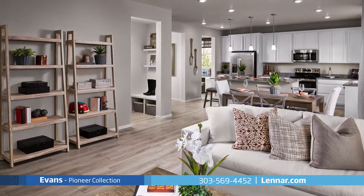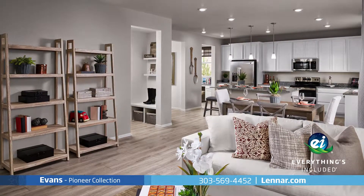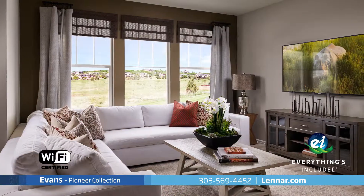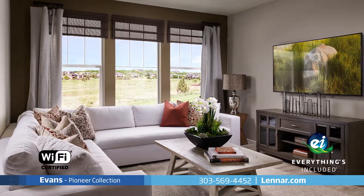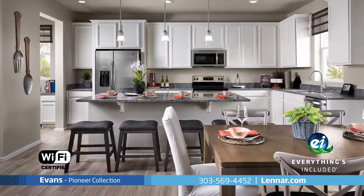Because Lennar is the only home builder in Colorado to offer everything's included homes, the Evans is Wi-Fi certified and includes all of the green features, modern appliances and luxury designer upgrades that you have come to expect from Lennar.